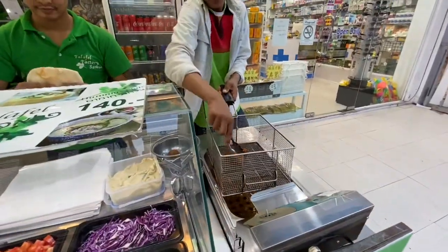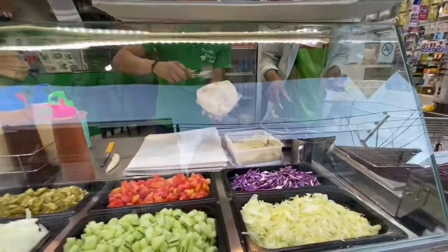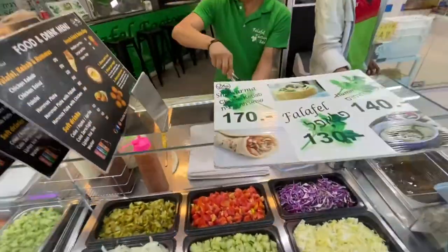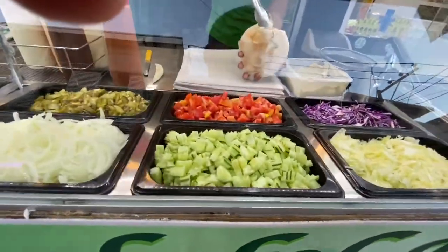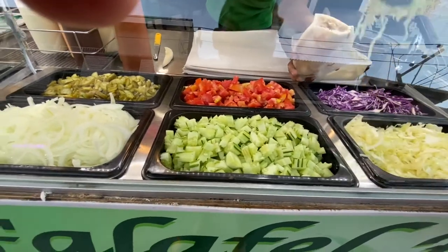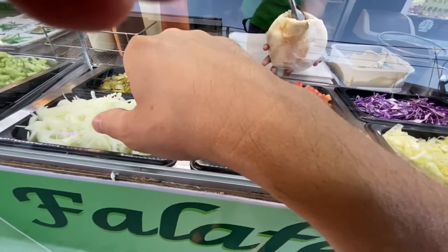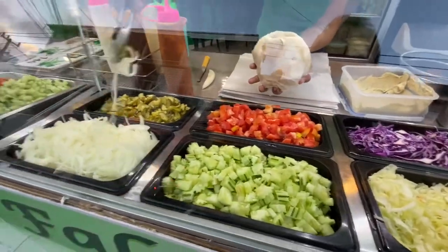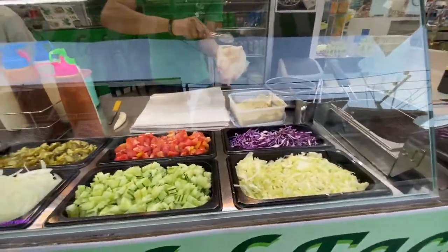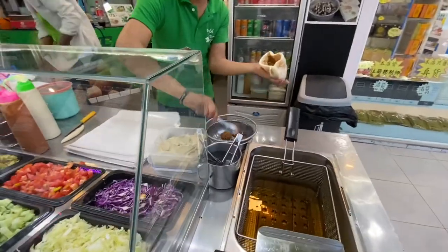So there they are, all cooked up, ready to go. Just going to pack those babies right into that pita. Do you want everything? Yeah. So I got everything except for the red cabbage, and then just pack those babies in there.